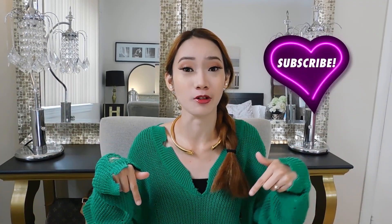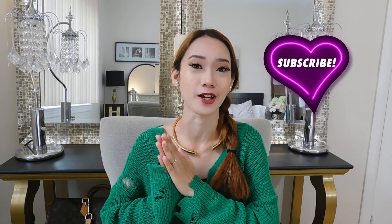Hi guys, it's Casey here — welcome, or welcome back to my channel. If you're new here, don't forget to click the subscribe button down below and the little bell to get notified every time I upload.